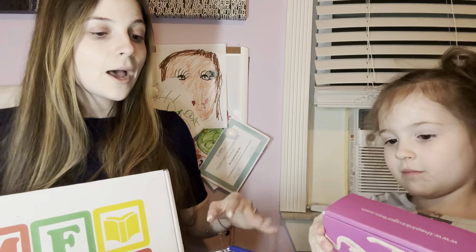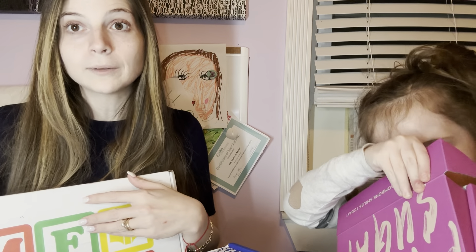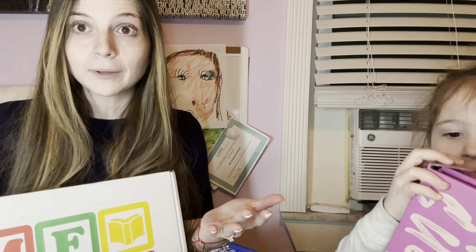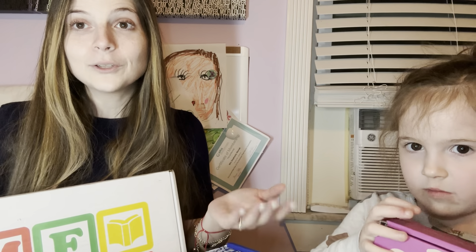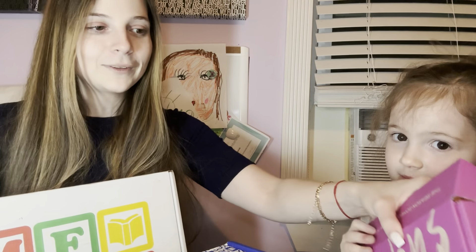If you're new to my channel, welcome! I do lots of different subscription box unboxings — makeup boxes, snack boxes, miscellaneous subscription box unboxings, and random shopping hauls. If that sounds interesting to you, I hope you subscribe and join my YouTube family for more unboxings. Savannah can't wait to get into these!